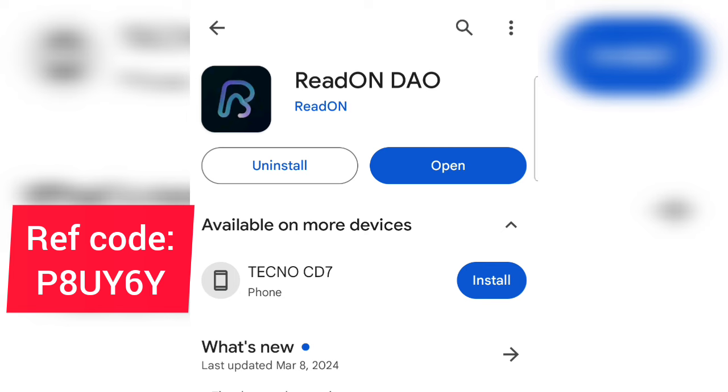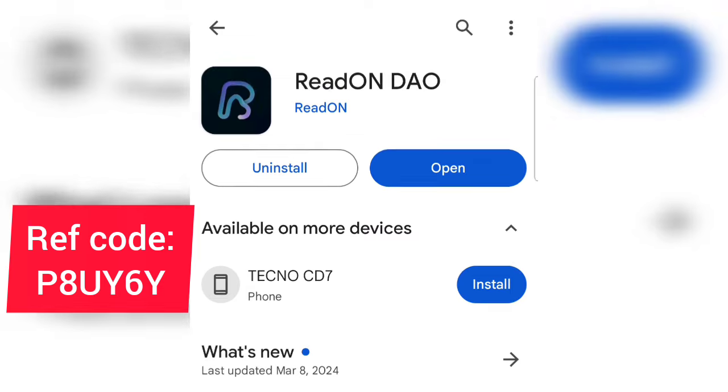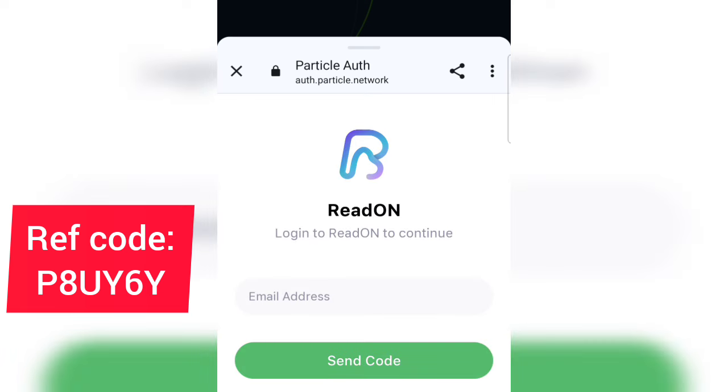Go ahead and install and download the application to your phone. Once you're done installing the app, open it and tap on 'Login with Email.' Input your email address, then tap on 'Send Code.' They will send a verification code to your email — copy the code and paste it into the app.